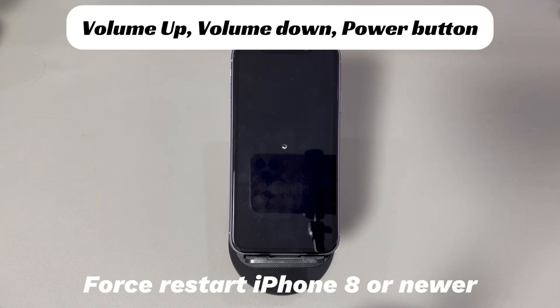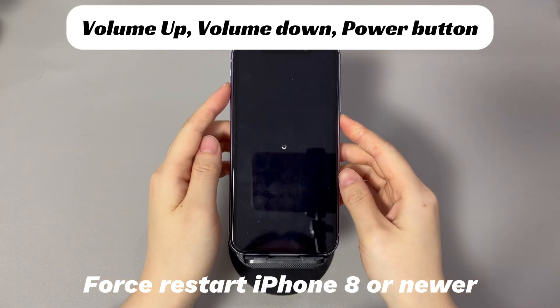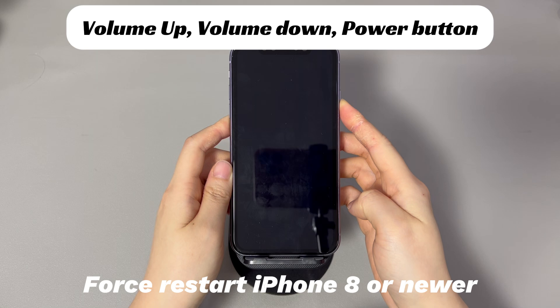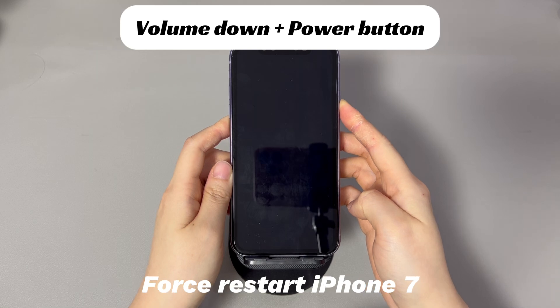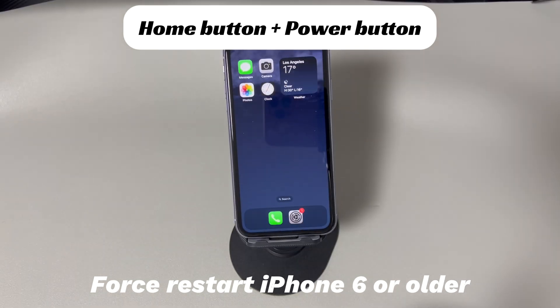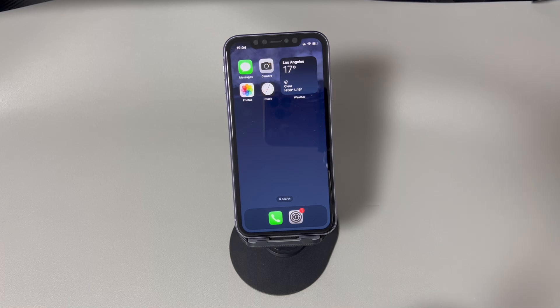For iPhone 8, iPhone 10, or later models: press and quickly release the volume up button, press and quickly release the volume down button, then press and hold the side button until you see the Apple logo. For iPhone 7 or iPhone 7 Plus: press and hold both the volume down button and side button until you see the Apple logo. For iPhone 6s or older models: press and hold both the home button and the sleep/wake button until you see the Apple logo. See if the spinning circle goes away and the black screen turns on. If your iPhone is still stuck on the black loading screen and won't reboot, move to the next solution.